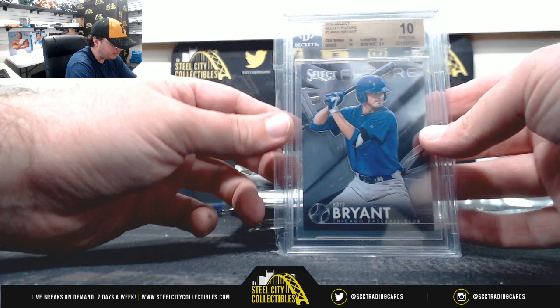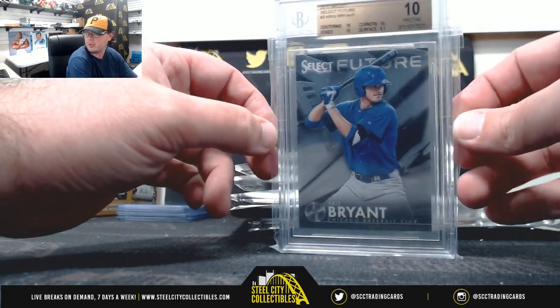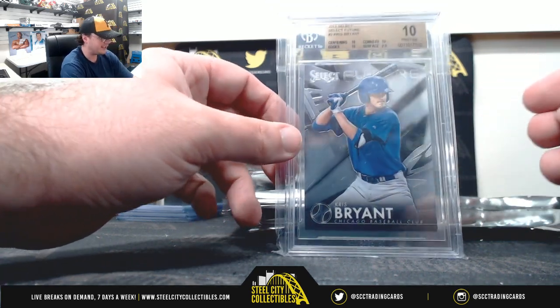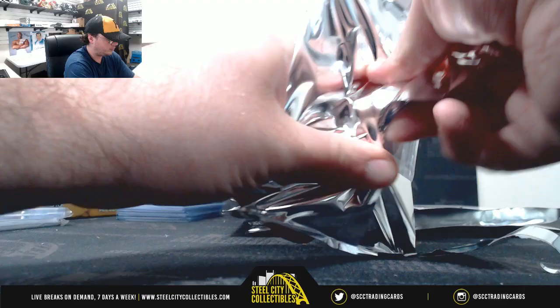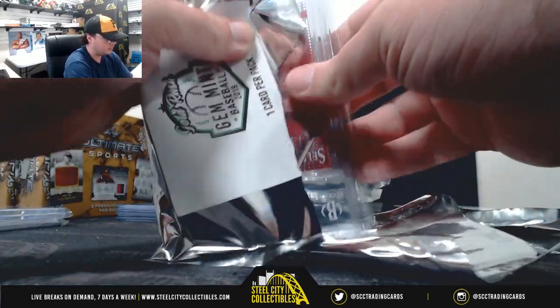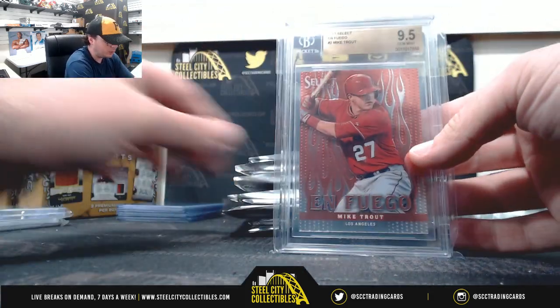2013 Select Future Chris Bryant, Pristine 10. Matter of fact, I don't know that the number one pick was in the 2013 Major League Baseball draft. 2013 Select en Fuego Mike Trout.